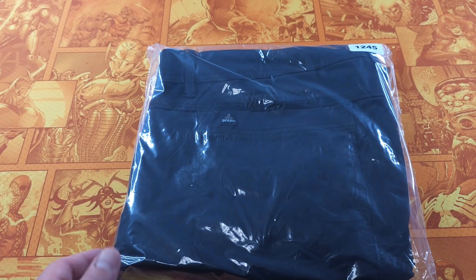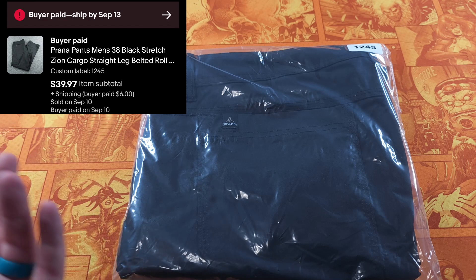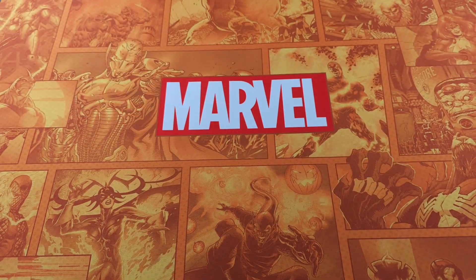Here's some Prana Stretch Zion pants. I've had these for about a month and a half. I just list and forget because I don't promote my items anymore. Sold in about a month and a half for $39.97. Good profit there, guys — I pick those up all the time.